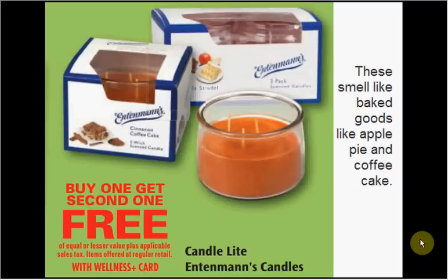First are the Intimate Candles, the Candlelight. These are scented like baked goods, like apple pie and coffee cake. While this isn't my preference, there was a study done that said it was men's, so to me they just make me hungry.